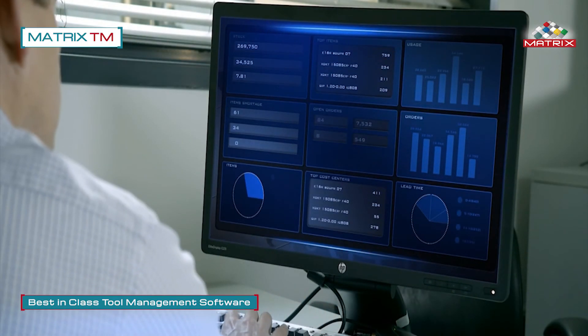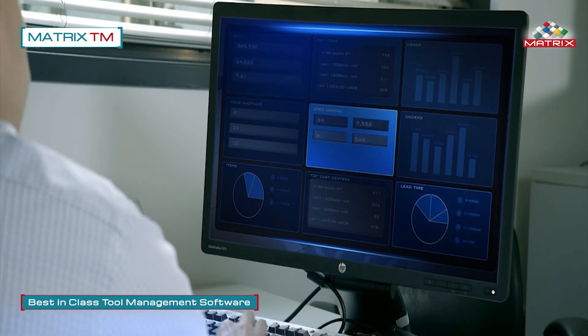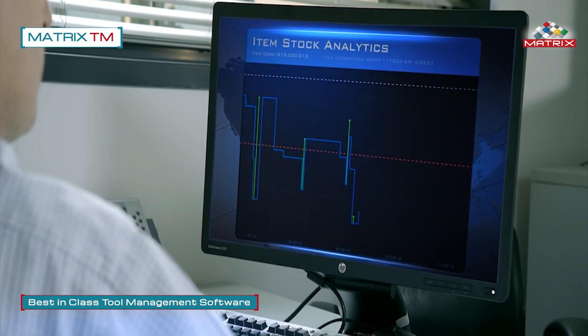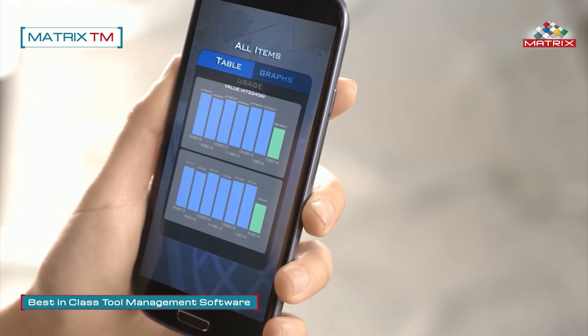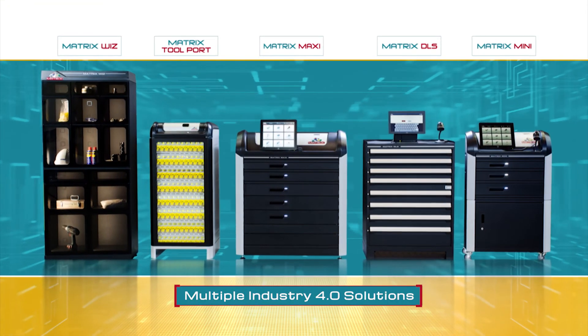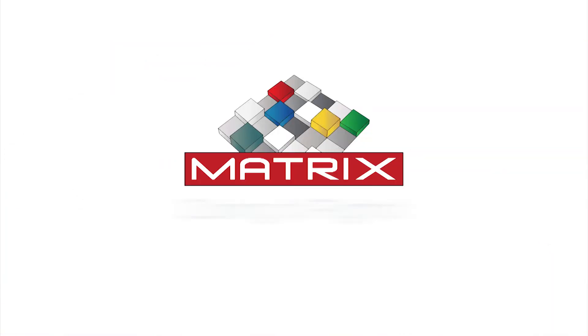Matrix TM has become a global leader in tool management software. The software drives all Matrix hardware and controls every aspect of tool management, including access to items, usage history, orders, costing for productivity analysis, and much more. Whenever, wherever, whatever, Matrix does it all. It's time to embrace Industry 4.0 and go Matrix!